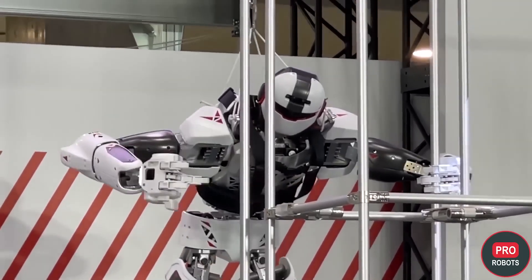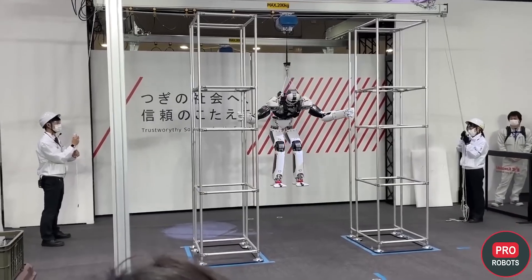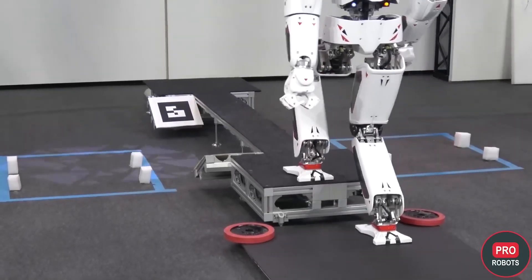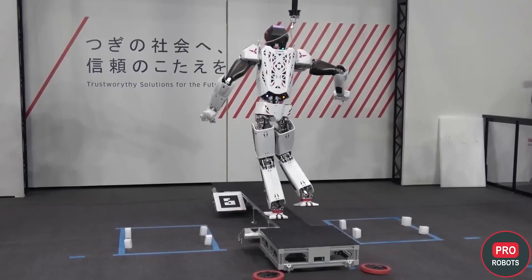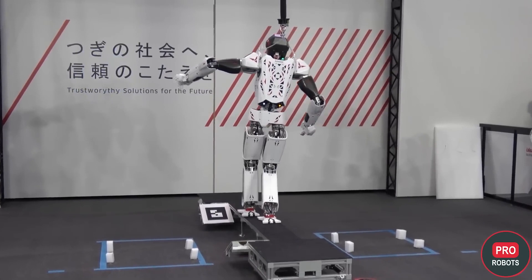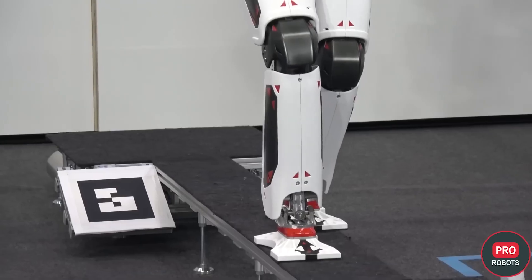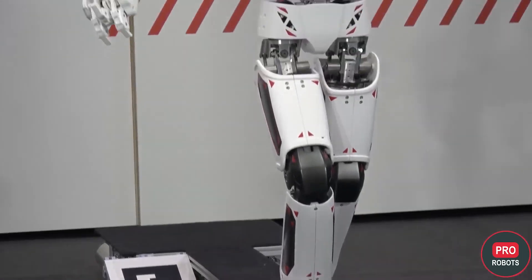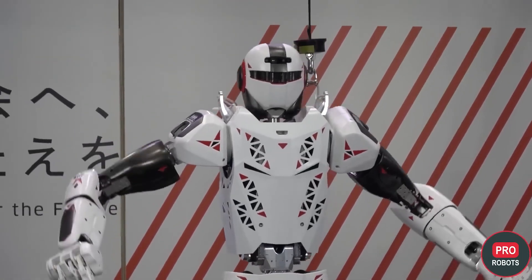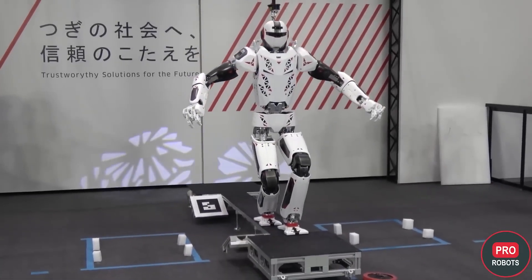Although Kaleido was suspended at the exhibition, the developers assure that the robot is exceptionally strong and not afraid of falls. It walks and moves like a human and is stable on both bent and straight legs. The maximum walking speed is four kilometers per hour and it can lift up to 60 kilograms. Kaleido is also able to predict unstable positions and adapt to them to maintain stability in real time.